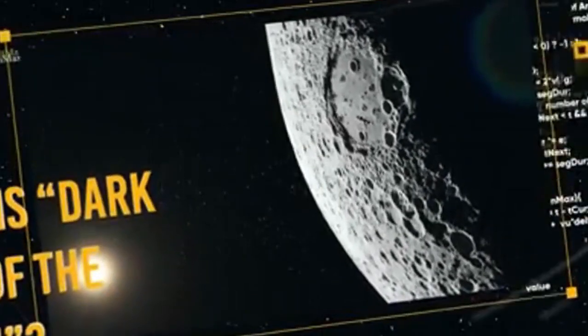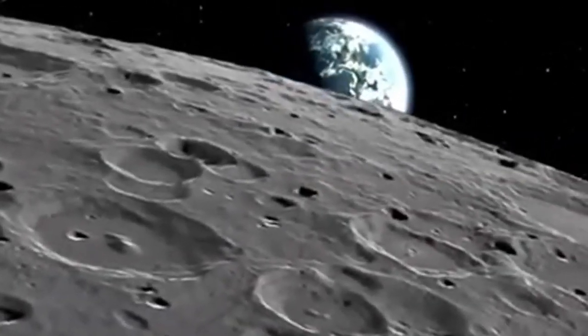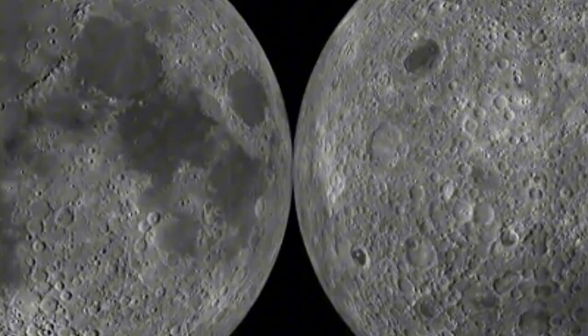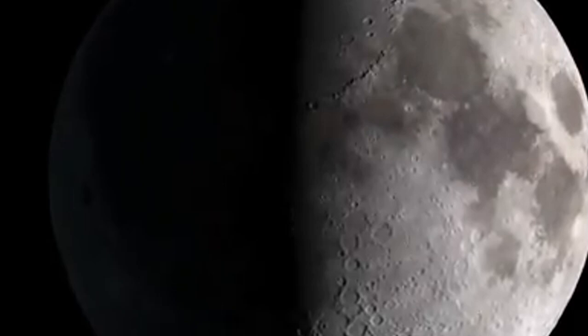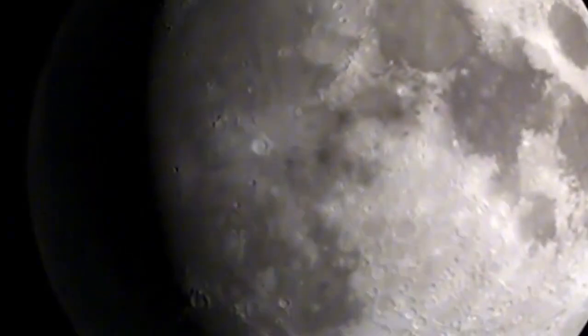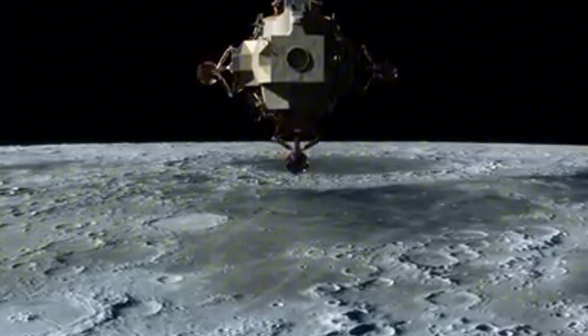Contrary to popular belief, the moon does rotate. However, its rotation period matches its orbit around Earth, taking about 29.5 Earth days to complete both one rotation and one orbit, making its day and year the same length. The term 'dark side of the moon' doesn't imply darkness in terms of light; instead, it signifies the unknown.